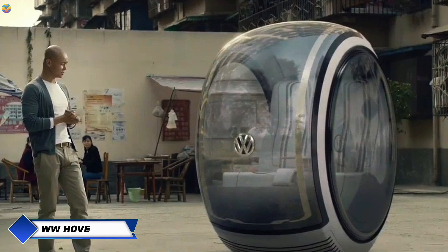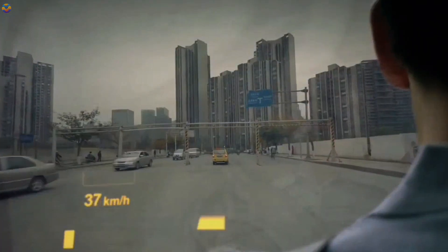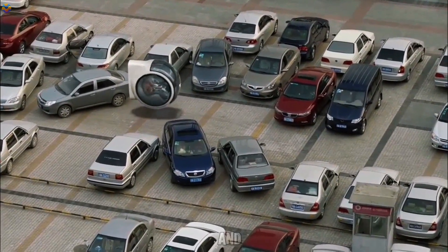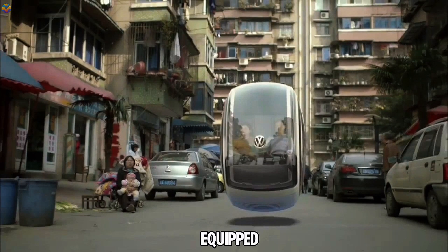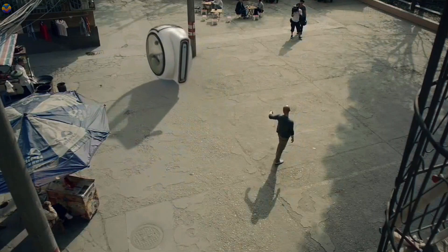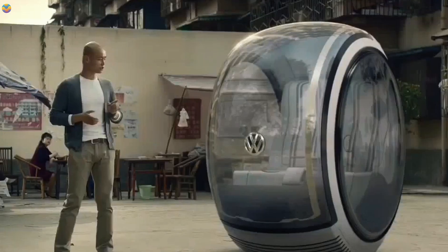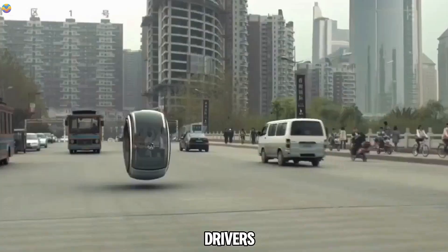Volkswagen's Hover Car might just be your ticket to living like Marty McFly from Back to the Future. Emerging from China's People's Car Project, this two-seater zips above the ground on an electromagnetic road network. The Hover Car operates in both automatic and manual modes, equipped with tech that keeps you at a safe distance from other vehicles. When on autopilot, it uses built-in sensors to navigate. Although the cost and release date are still under wraps, Volkswagen aims to keep it cheaper than traditional cars.